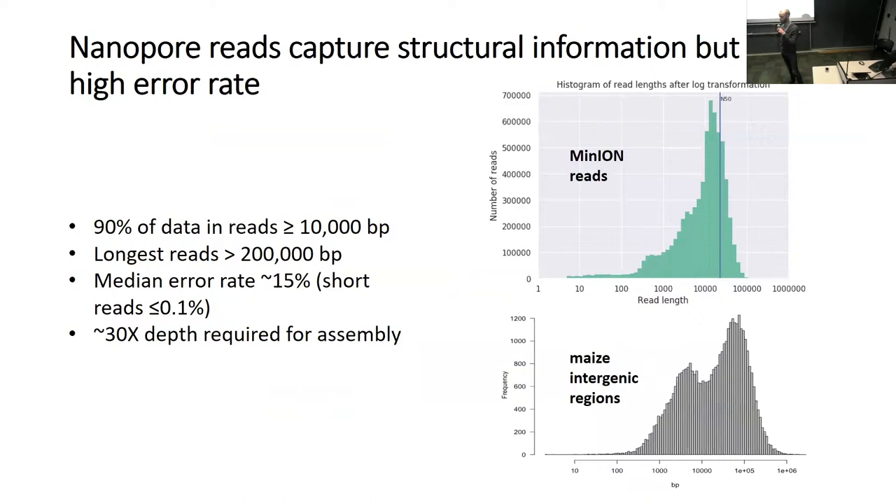The technology we picked was nanopore reads. The Tripsacum and maize genomes are highly repetitive—about 85% or greater repeat content—which makes short read assembly a challenge. Nanopore reads can reach lengths of up to 200,000 base pairs and can potentially span intergenic regions. Looking at the distribution of maize intergenic regions versus MinION read lengths, we can see that nanopore reads nicely cover those intergenic regions, allowing us to assemble a structurally complete Tripsacum genome.